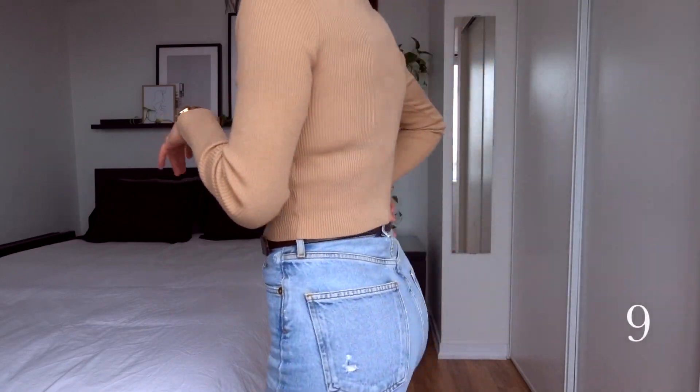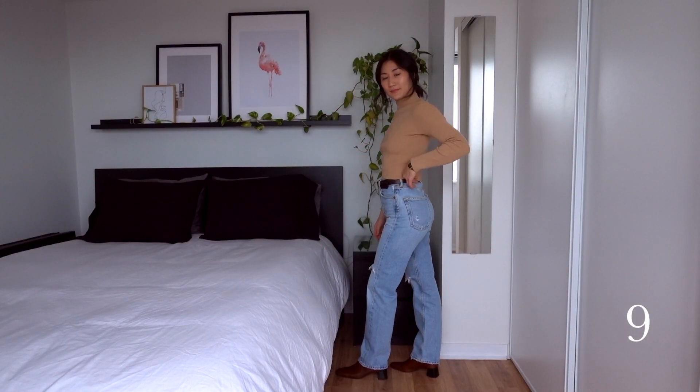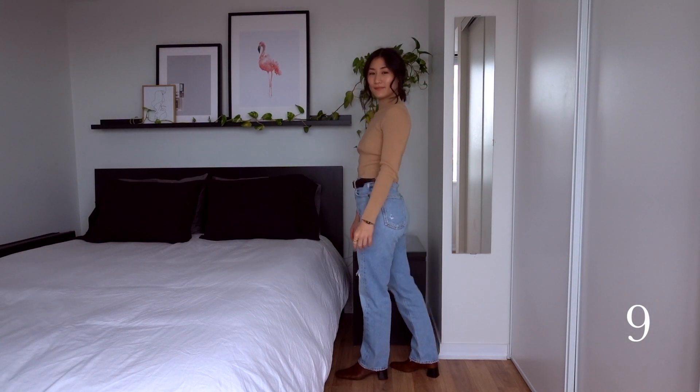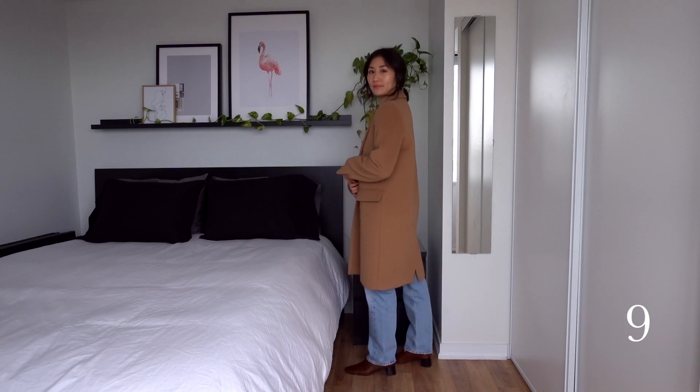For the next outfit, I put the mock neck sweater back on and paired it with the blue jeans. I paired them with the croc ankle boots for a bit more of a dressed-up vibe, and I also put on a brown belt to match with the boots and pull the look together.